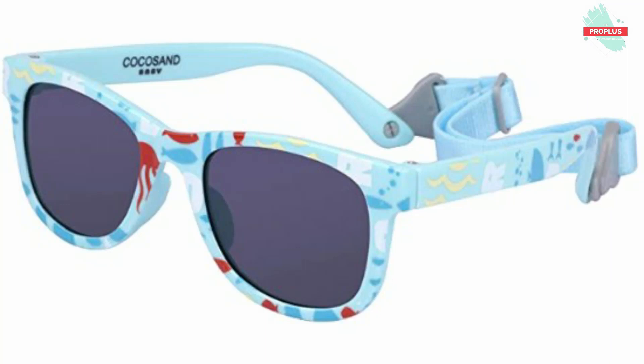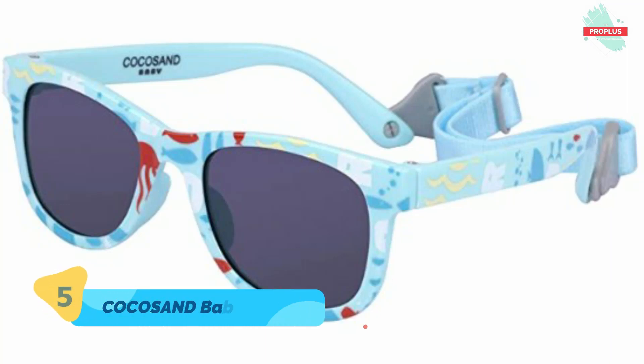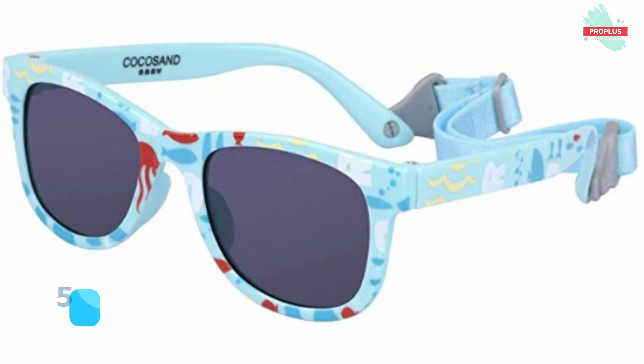Top number five is Cocosand Baby Sunglasses with Strap. Cocosand lenses can block 100% of both UVA and UVB radiation. UV 400 rated sunglasses are essential to protecting your eyes against long-term UV damage and keeping your eyes healthy when you go out. Featuring shatter and impact resistant polycarbonate lenses, they are fun to wear while providing serious eye protection for babies and kids.